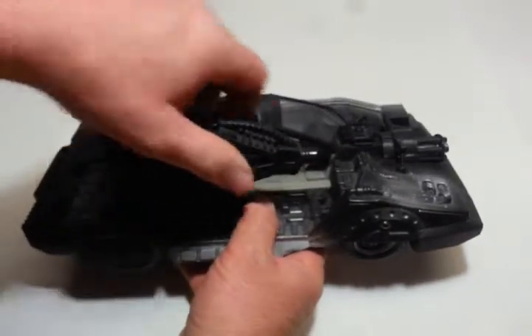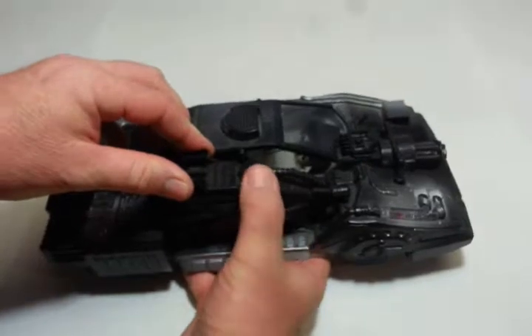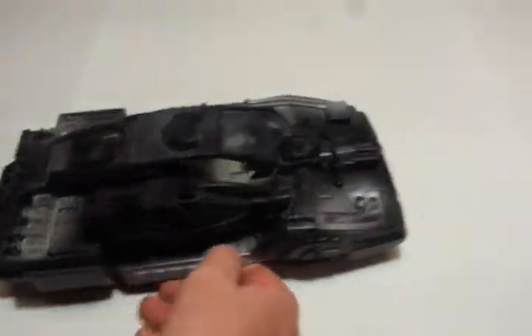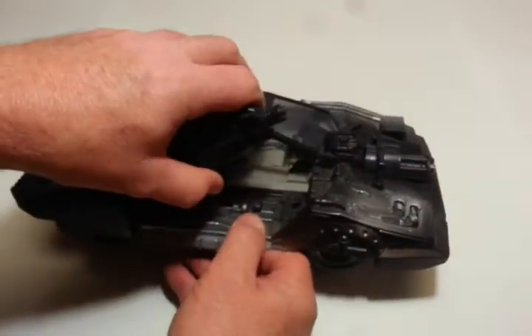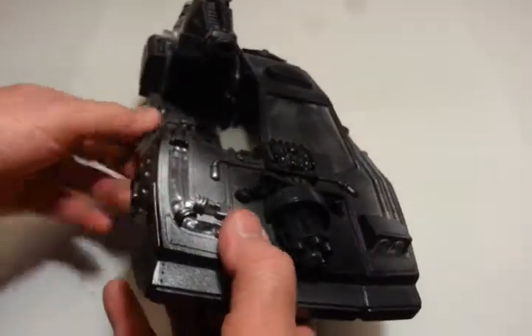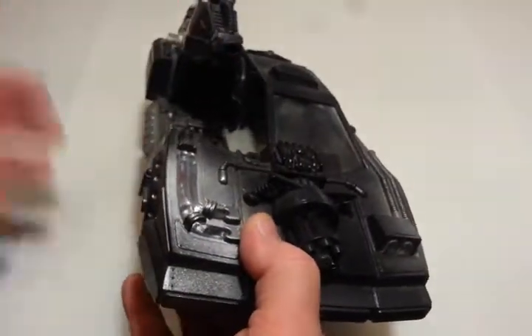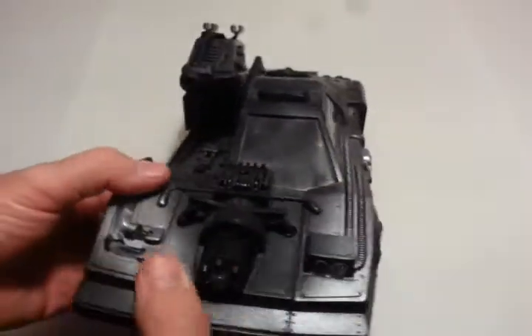This missile launcher is poseable. It'll fold down, and then you can raise it up — it's a little stiff, so I don't try to force it. I have the missiles but I've misplaced them. They're around here somewhere — I'll find them and put them back in.